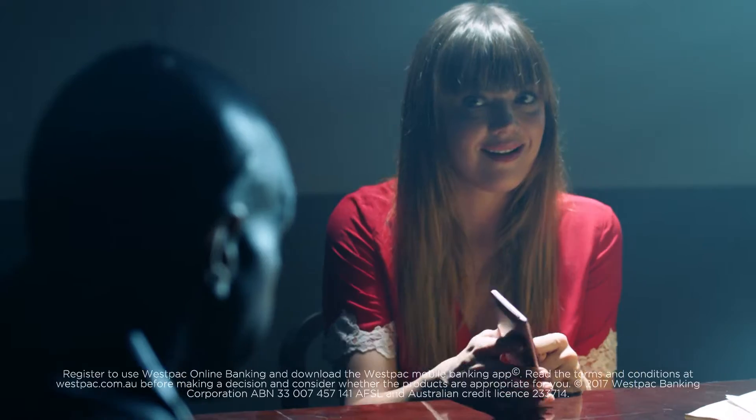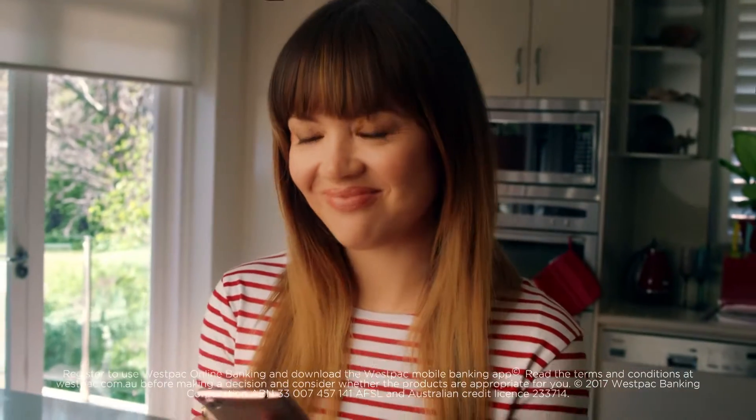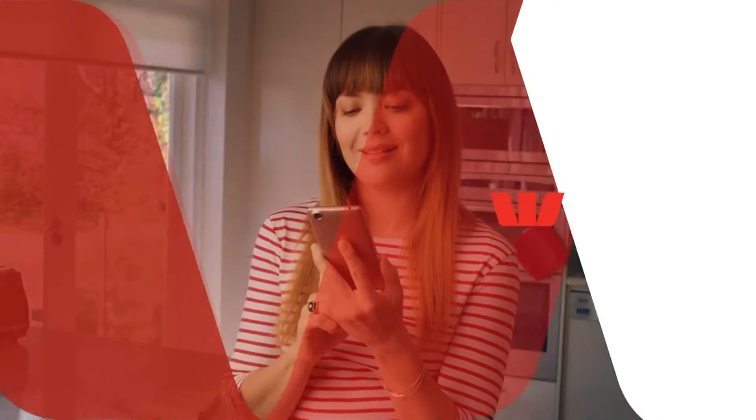Gonna have to pay for that mug, Graham. When the unexpected happens, the Westpac app can help in more ways than you'd expect. Because we're proud supporters of you.